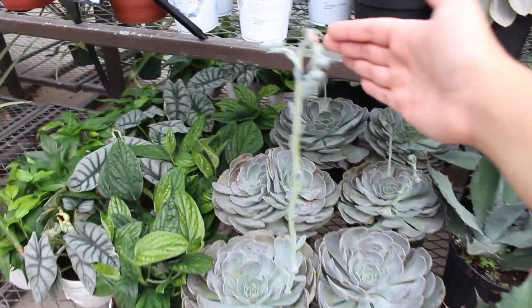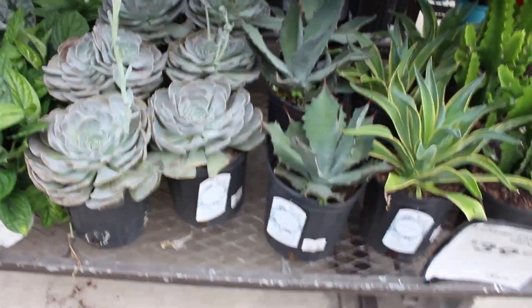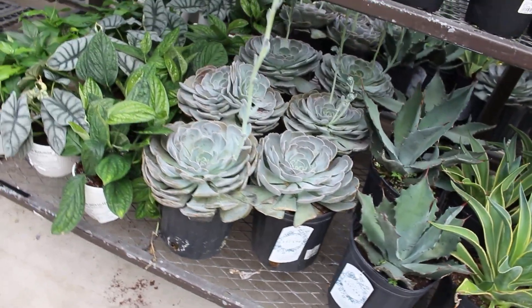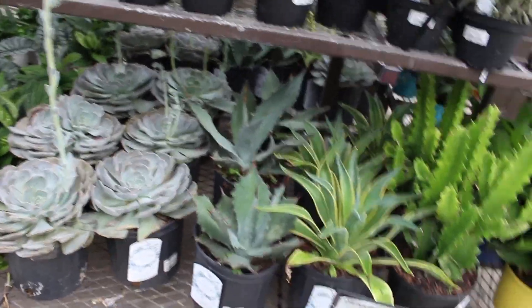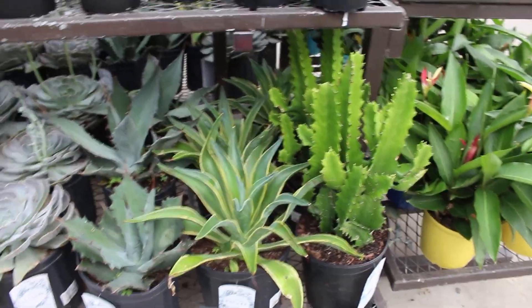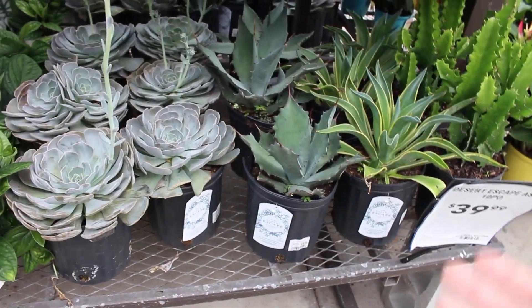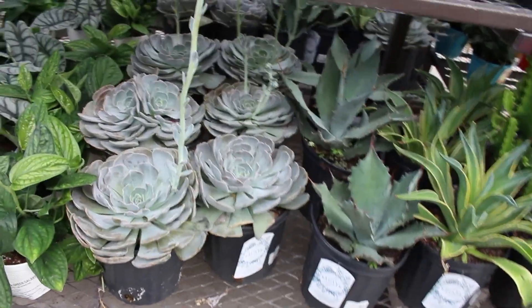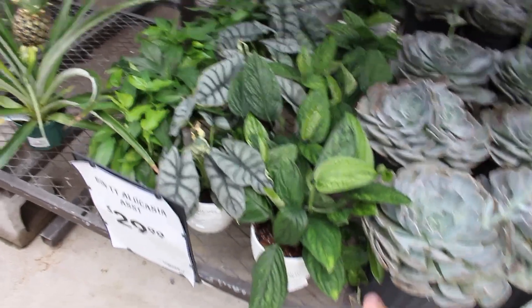They're actually really big and really nice, very tall, and look very healthy. They're all $40. Whether or not you think that's affordable I'm not sure — I'm not really into these plants, but if you are definitely check them out. They come in nice big grow pots and are healthy and just big in general.